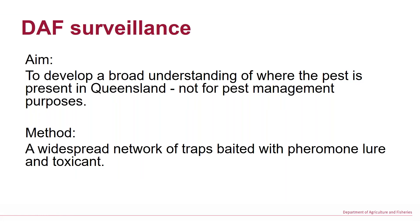The aim of the surveillance program itself is to develop a broad understanding of where the pest is present in Queensland and where it isn't. It's not principally designed for pest management purposes at all, just to get that understanding of spread and distribution. And so because of that, the approach is to put in place a wide network of traps.